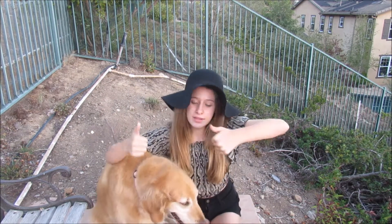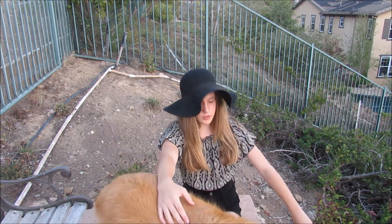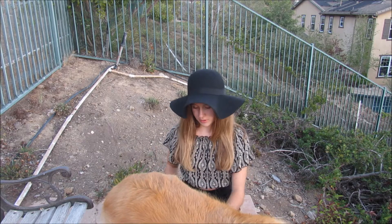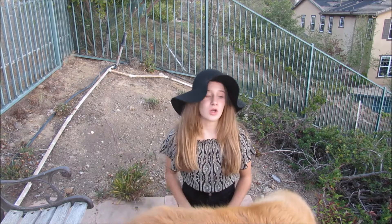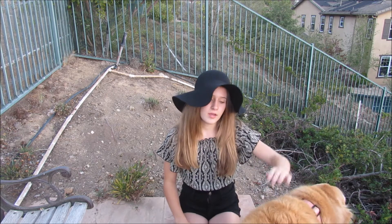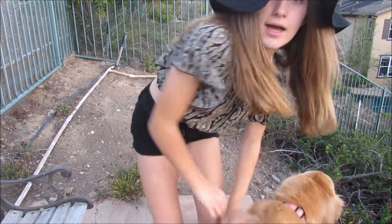I hope you guys enjoyed this video — please give it a thumbs up. Please subscribe if you're new to my channel because I'm trying to get to 200 subscribers. Comment below what your dog does with you, because my dog Chudley is just weird by herself — she loves our backyard and loves being by the camera. Thank you guys so much, bye!